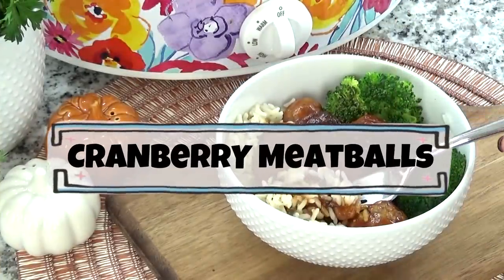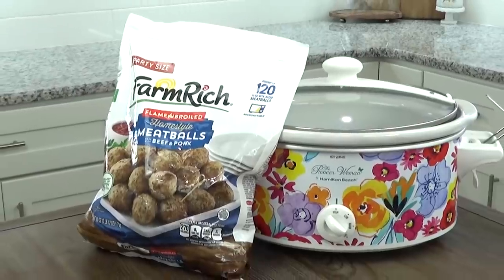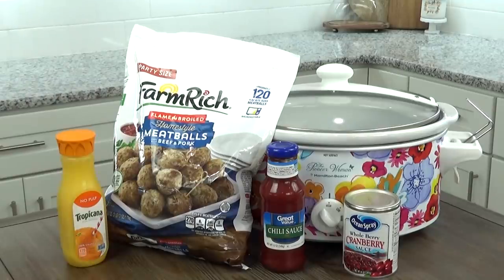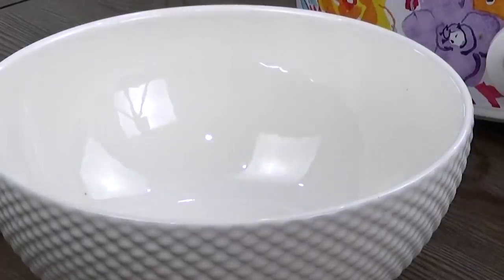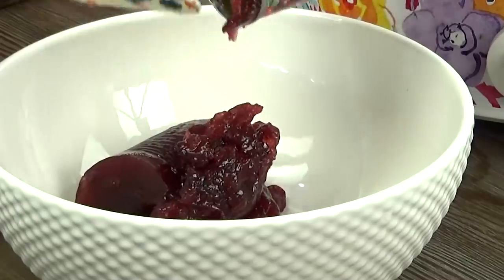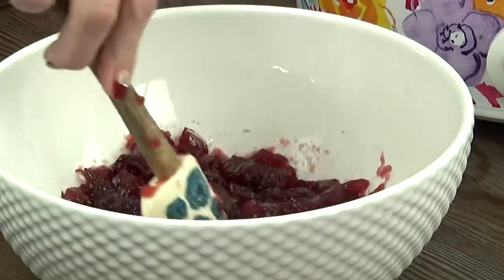Now I'm moving on to some delicious cranberry meatballs. These meatballs are seriously good — even my pickiest eater asks for seconds. And if you're not a cranberry fan, you'll still love these; they're a lot like a sweet and sour meatball. I think these are perfect for an easy dinner or to take to a fall get-together. For this recipe, I'm going to start by making the sauce in a separate bowl. I'm going to add an entire can of cranberry sauce — I really prefer the whole berry cranberry sauce here, but jellied cranberry sauce works too.